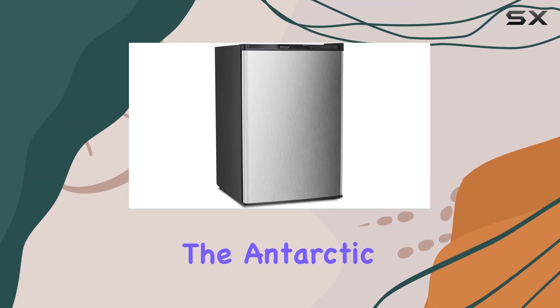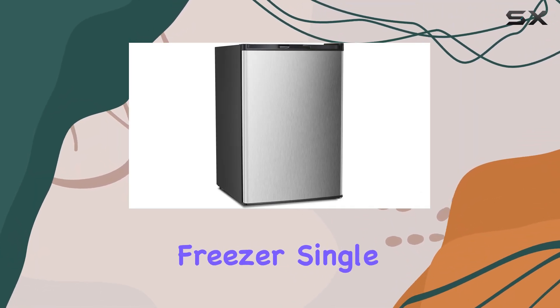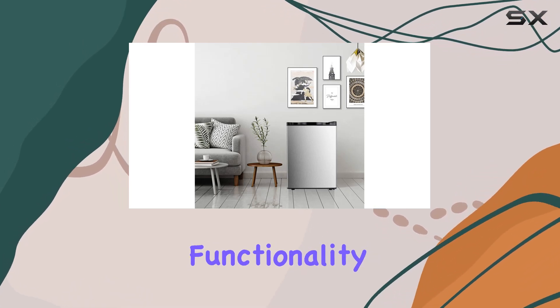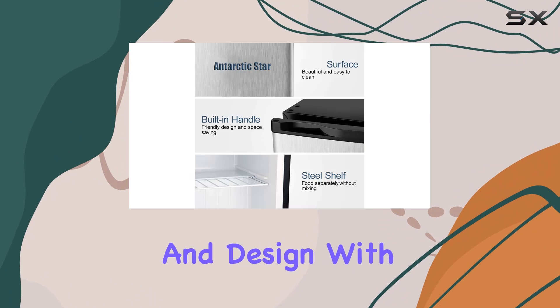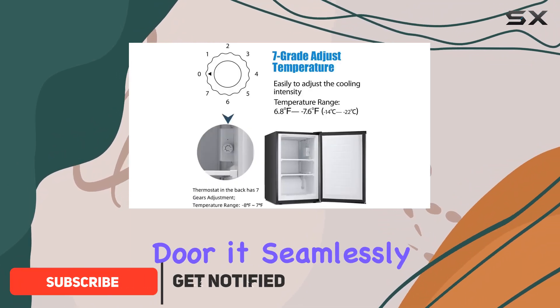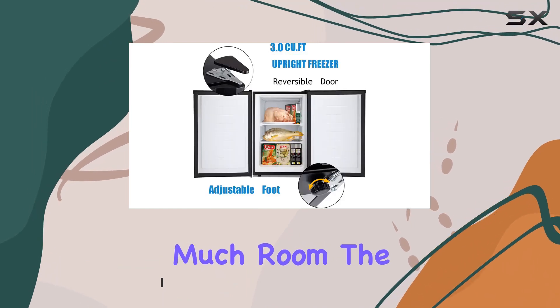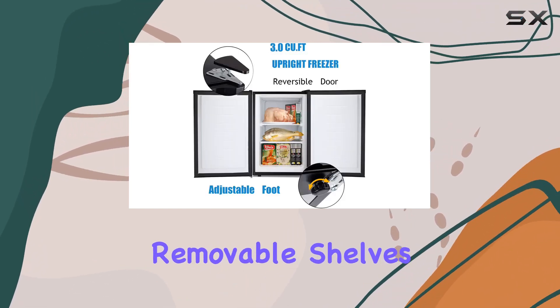Today we're diving into the Antarctic Star compact chest upright freezer single door. This freezer packs a punch in terms of functionality and design. With its compact size and sleek stainless steel door, it seamlessly fits into any kitchen or office space without taking up too much room. The adjustable and removable shelves provide ample storage space for all your frozen goods, making organization a breeze.